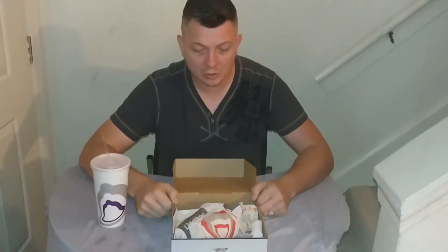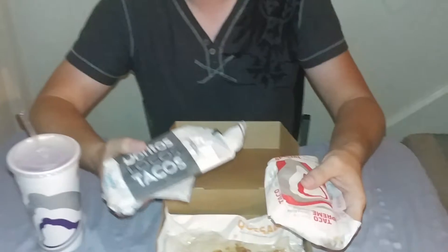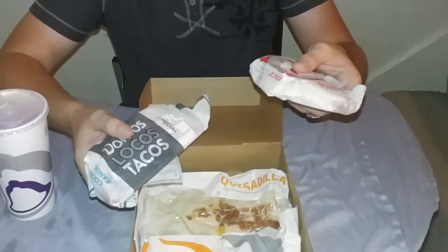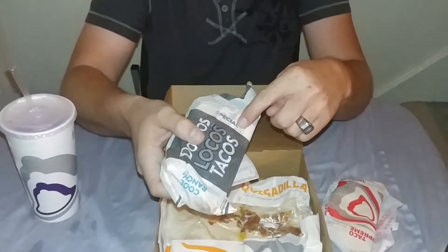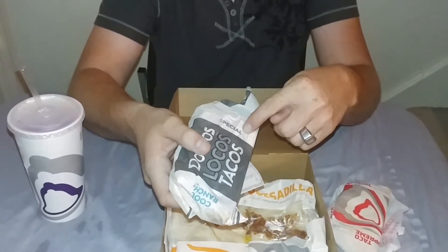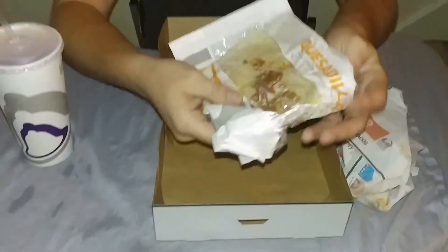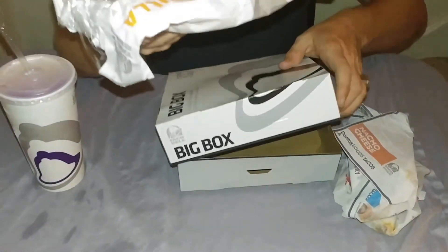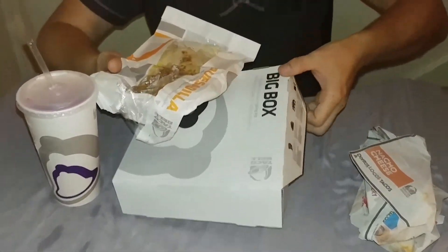In the $5 box you get your traditional two other items, which is usually a taco and then maybe a burrito or something. This one comes with a regular taco, and this version comes with a Doritos Locos Taco. You also get the Crispy Chicken Quesadilla. I've had their quesadillas in the past with their regular grilled chicken, and I've even had the Shredded Chicken Quesadilla — you can get the mini version of that one.